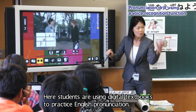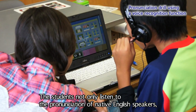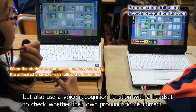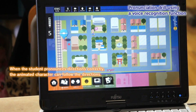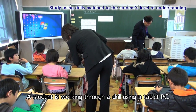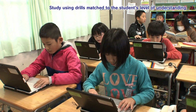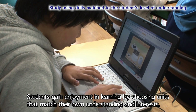Students are using digital textbooks to practice English pronunciation. The students not only listen to the pronunciation of native English speakers, but also use a voice recognition function with a headset to check whether their own pronunciation is correct. A student is working through a drill using a tablet PC. Students gain enjoyment in learning by choosing units that match their own understanding and interests.